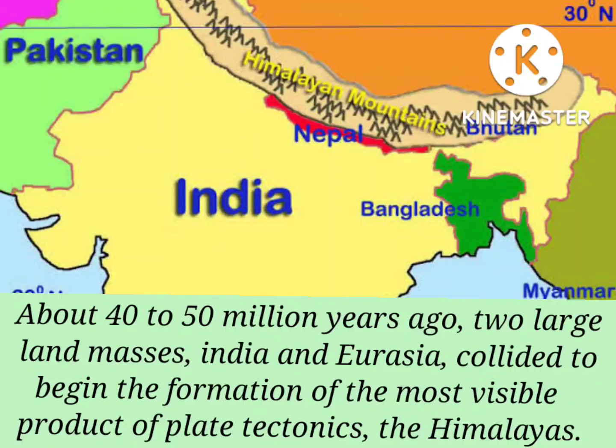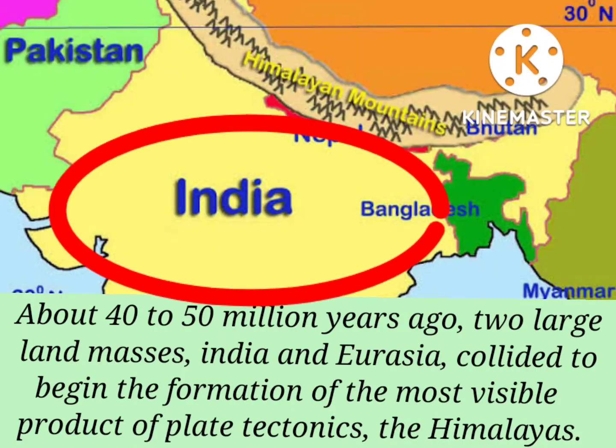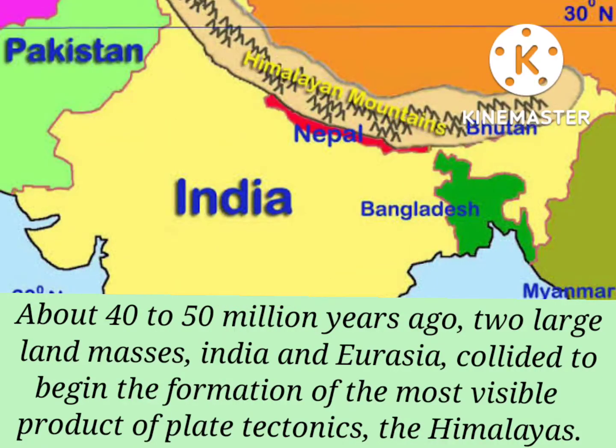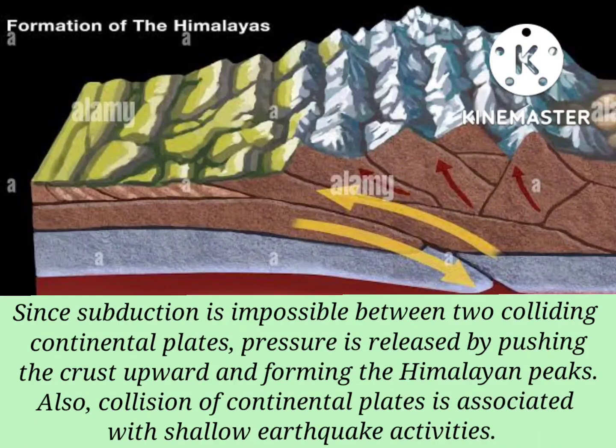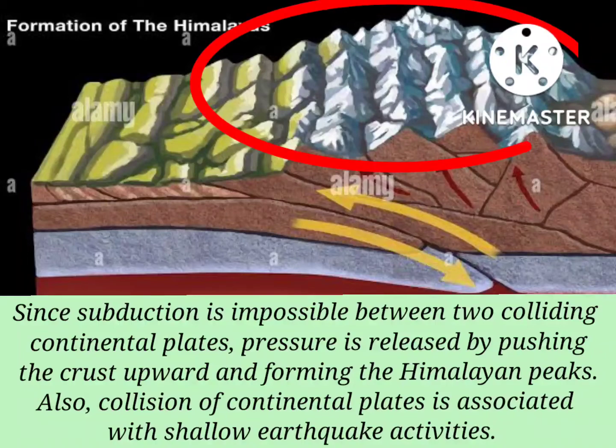About 40 to 50 million years ago, two large land masses — India and Eurasia — collided to begin the formation of the most visible product of plate tectonics, the Himalayas. Since subduction is impossible between two colliding continental plates, pressure is released by pushing the crust upward and forming the Himalayan peaks.